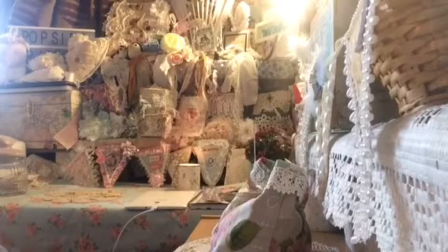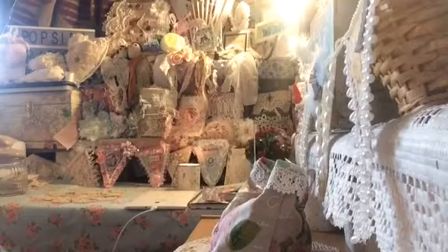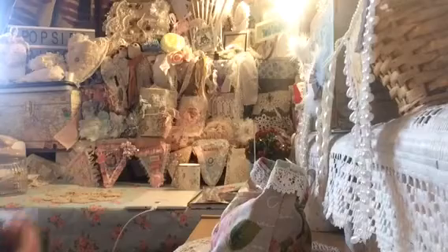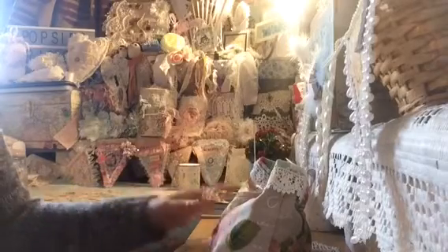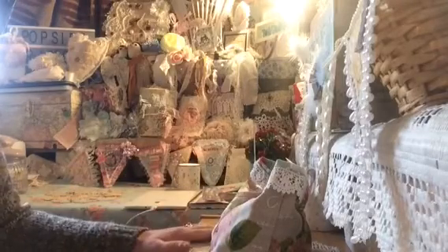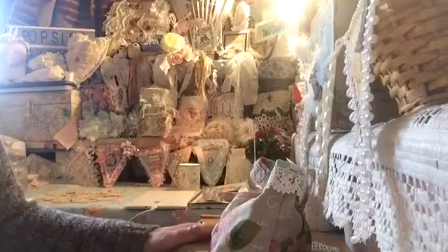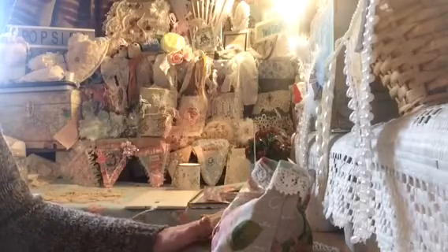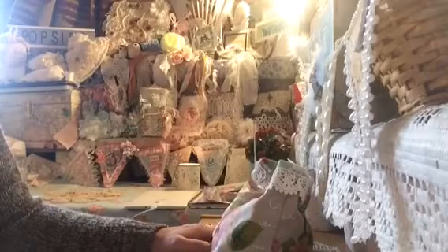I wasn't expecting this parcel and it's been a lovely, lovely surprise. So I'm absolutely delighted. I've taken it out of the wrap and I've had a bit of a sneaky inside, I have to say, because I couldn't wait to come on and video it. But I just wanted to show you the most beautiful things that the lovely Ger has sent me.